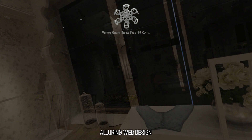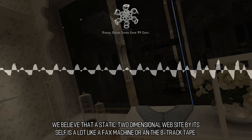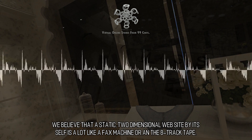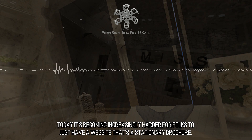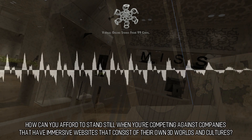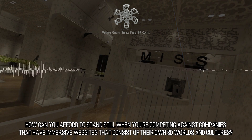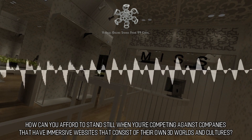Alluring Web Design. We believe that a static, two-dimensional website by itself is a lot like a fax machine or an 8-track tape. Today it's becoming increasingly harder for folks to just have a website that's a stationary brochure. How can you afford to stand still when you're competing against companies that have immersive websites that consist of their own 3D worlds and cultures?